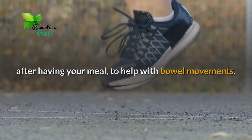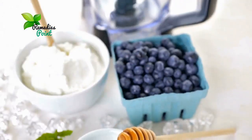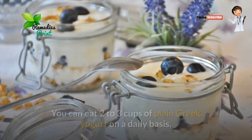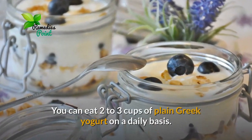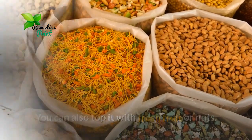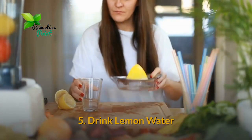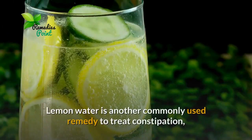Number four: eat Greek yogurt. Greek yogurt is rich in probiotic bacteria that help treat constipation. You can eat two to three cups of plain Greek yogurt on a daily basis. You can also top it with fresh fruit or nuts. Even a smoothie containing the yogurt can help.